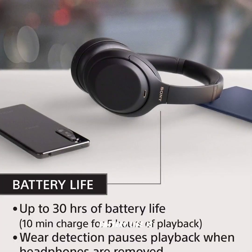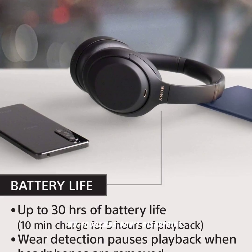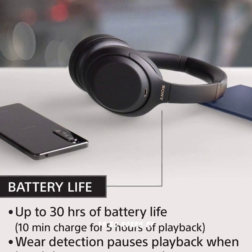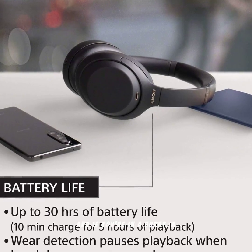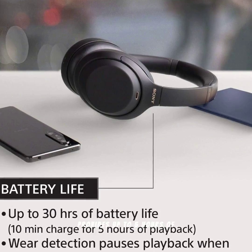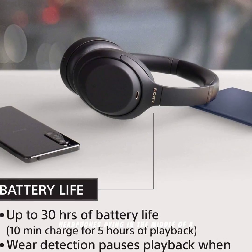Battery life is crucial for wireless headphones, and the WH-1000XM4s don't disappoint. You get up to 30 hours of playback on a single charge, and if you're in a hurry, a quick 10-minute charge provides up to 5 hours of listening time. No more worrying about your headphones dying in the middle of a long day.